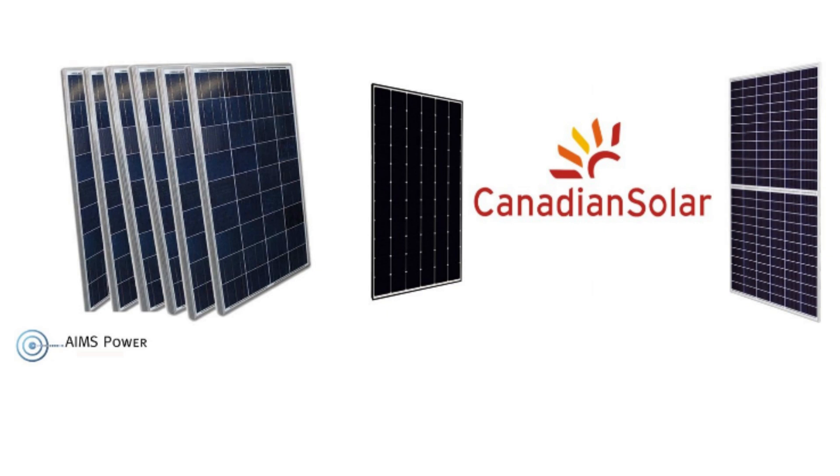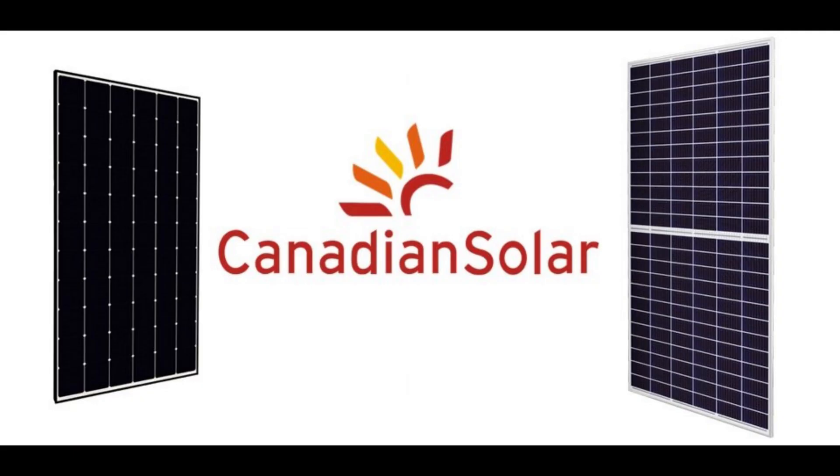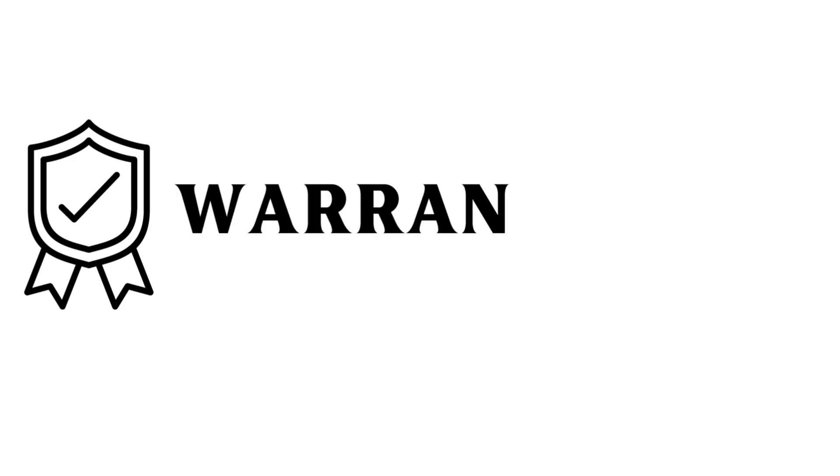Looking at this, they're basically similar in everything. Neither panel is more efficient than the other, which is one of the most deciding factors, and they're both about the same weight. If you had to choose, I would definitely pick Canadian Solar at this point because it's a bigger wattage at 390 watts and they are cheaper.